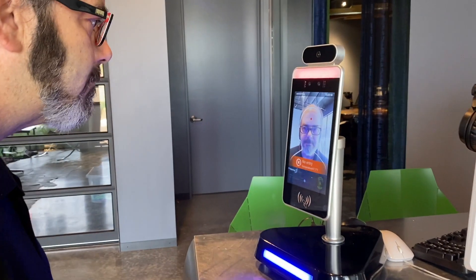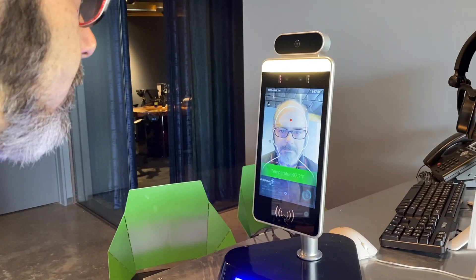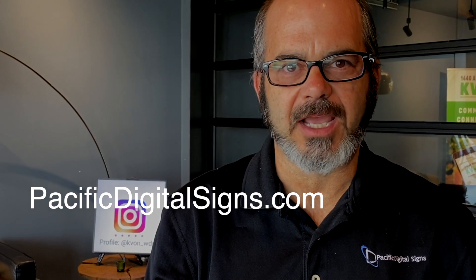There are some adjustments on the back end of the kiosk to adjust for environmental conditions — a great way to show your customers and employees that you care and be able to check people's temperatures automatically. For more information on our safe workplace solutions, you can visit us at PacificDigitalSigns.com. Thank you.